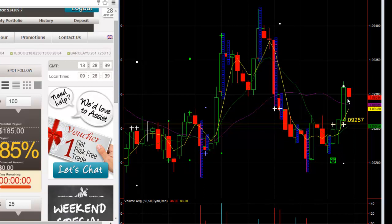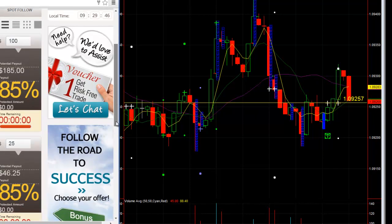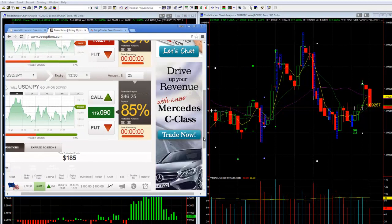A lot can happen in a minute and a half, so we'll see what happens. 30 seconds remaining — actually 15 seconds remaining. It is coming back down. Not good. Oh, it's a big drop. If we can hold on about 10 more seconds — a little bit of buying.